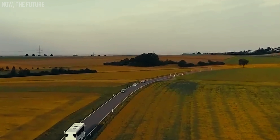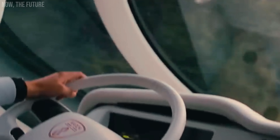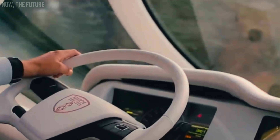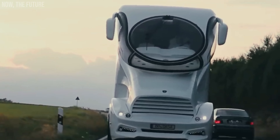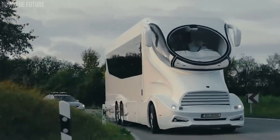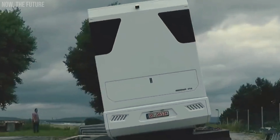The master bedroom is a sanctuary of comfort with a king-size bed. Interestingly, the supplier works with the British royal family. Although the price of the motorhome isn't specified, rumors suggest it competes for the title of the world's most expensive.